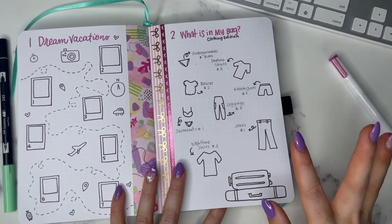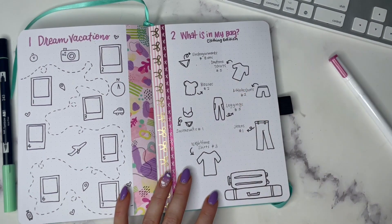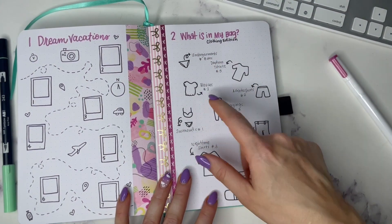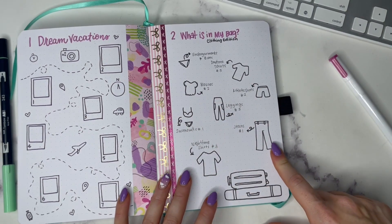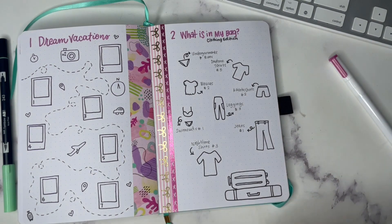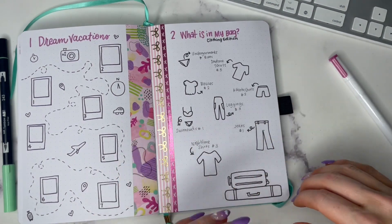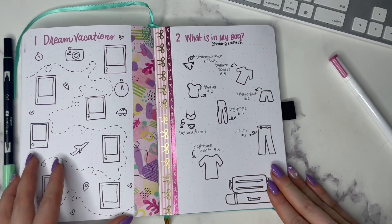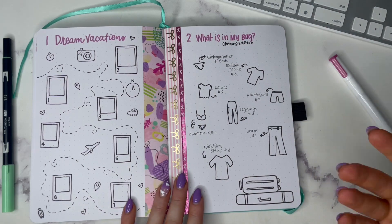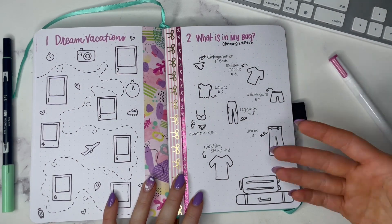The next one is 'What's in My Bag: Clothing Edition.' I put in little doodles of each clothing item — for example, athletic shorts (two), leggings (three), daytime shirts so regular t-shirts (five), undergarments like bras and panties (eight), swimsuits (one), and if you're doing a night out, maybe two blouses and a pair of jeans, plus some nighttime shirts. This could also be done in spreadsheet form if you want to get more specific about what pairs together, but just having a running total of what's in your bag is really helpful for planning what you're doing and when.